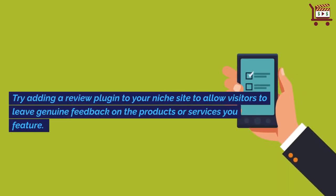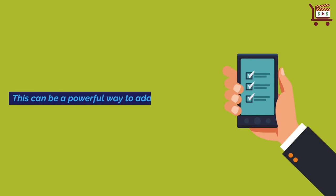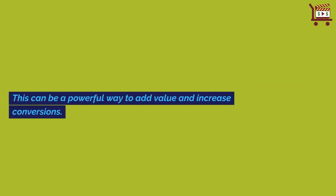Try adding a review plugin to your niche site to allow visitors to leave genuine feedback on the products or services you feature. This can be a powerful way to add value and increase conversions.